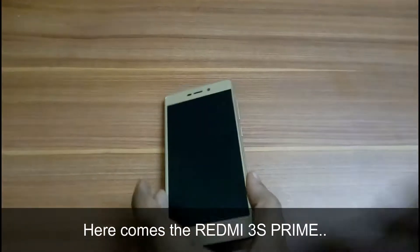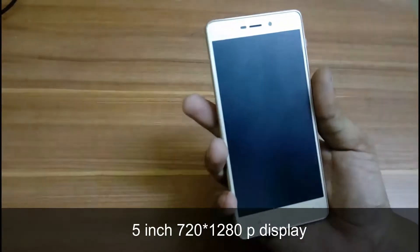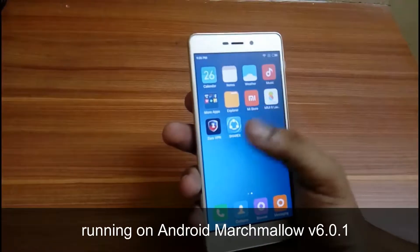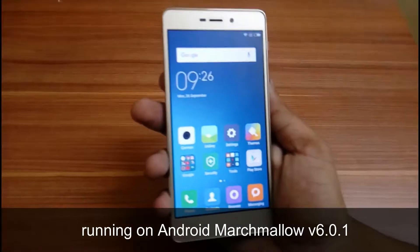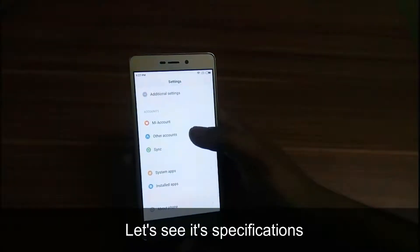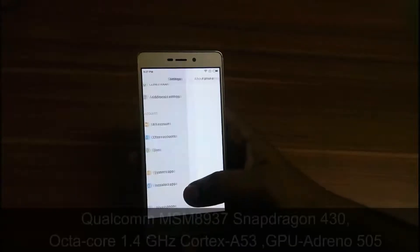Here comes the Redmi 3S Prime. It has a 5-inch display with 1080 pixels, running on Android Marshmallow version 6.0.1, with a non-removable lithium-ion 4100 mAh battery. Let's see its specifications.